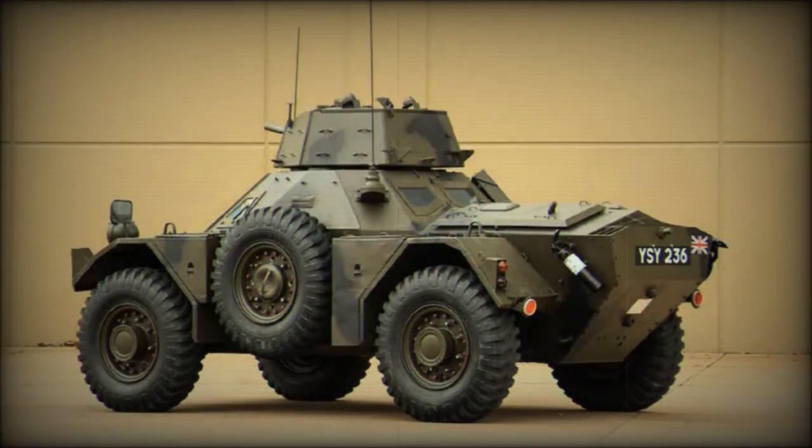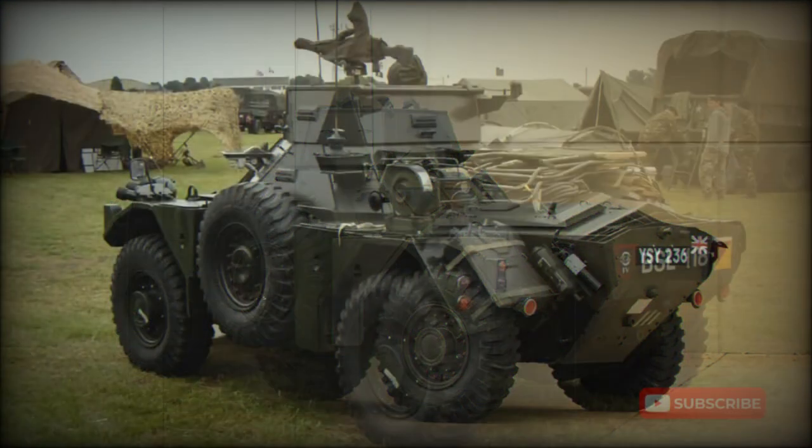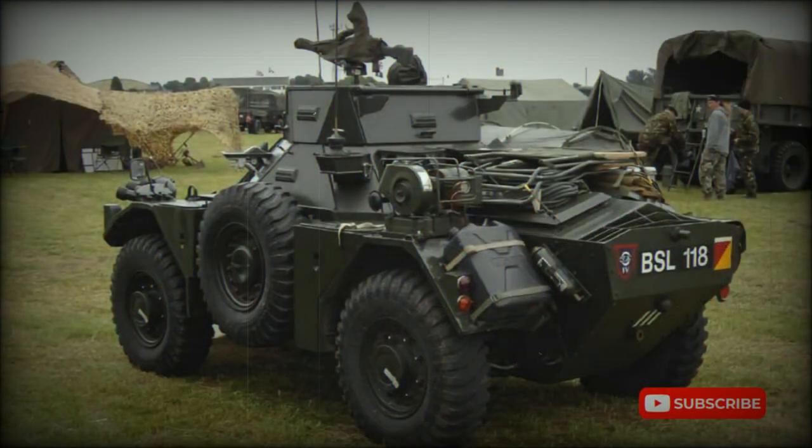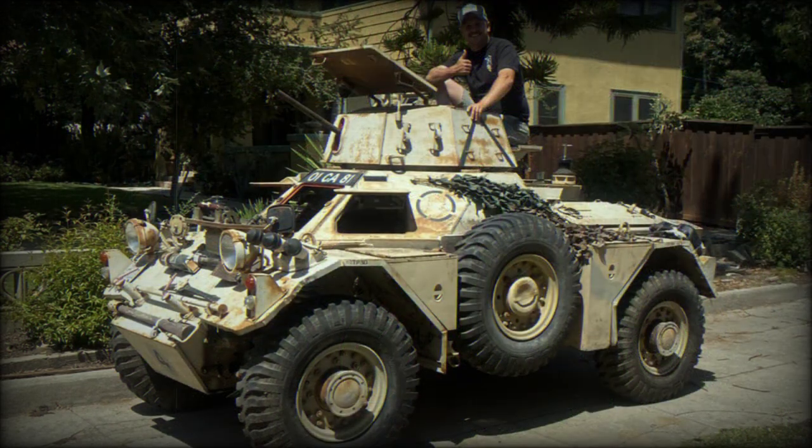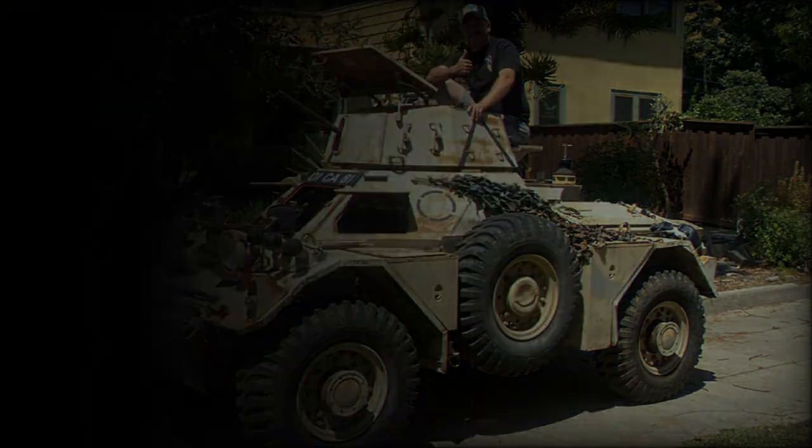Ferrets were produced from 1952 to 1971, with total production yielding 4,409 units. In the British Army, the vehicles were ultimately surpassed by more modern solutions. Smaller armies still maintain a fleet of Ferret armored cars, including Myanmar, Nepal, Pakistan, Sudan, and Zambia with over 30 vehicles each. Former operators include Australia, Canada, France, Iraq, and South Africa.